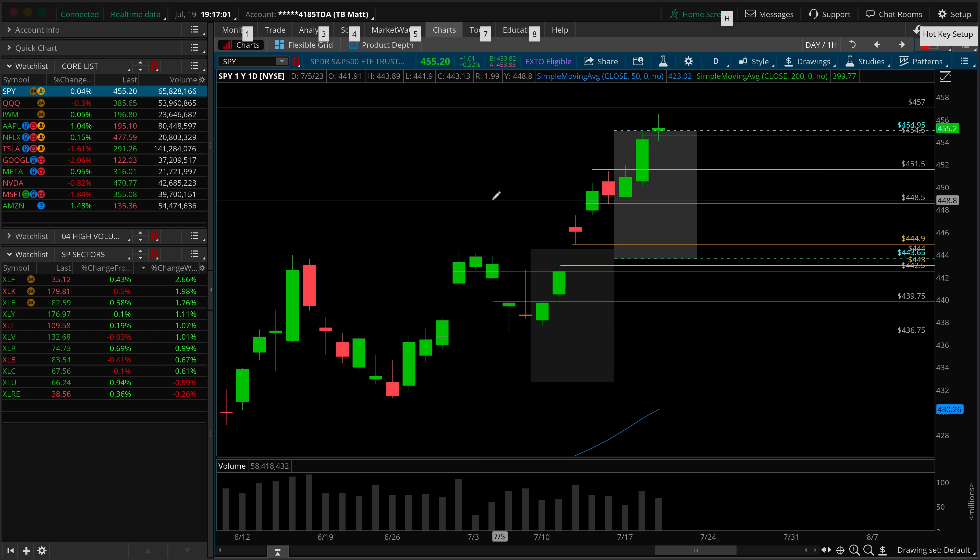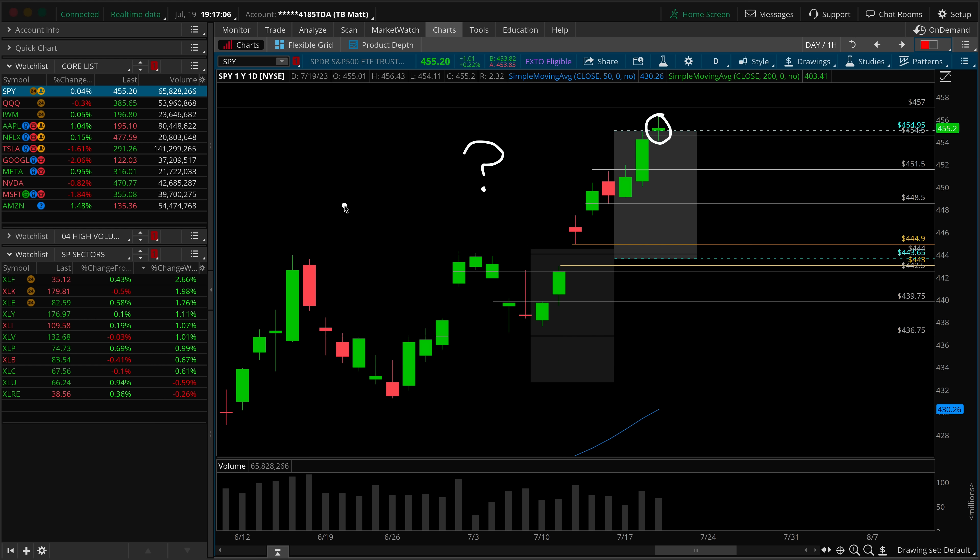Even if we don't get a pullback, is it logical that you would want to be a new money long at this higher high? This is what I meant by separating the winners from the losers. If you remain process-oriented, you never really want to be buying the higher high anyhow. Where is your risk reward? If you're a new money long here, the risk is obviously that we pull back and go to 444.